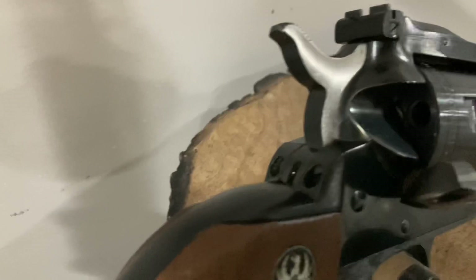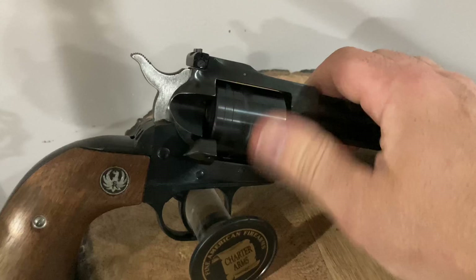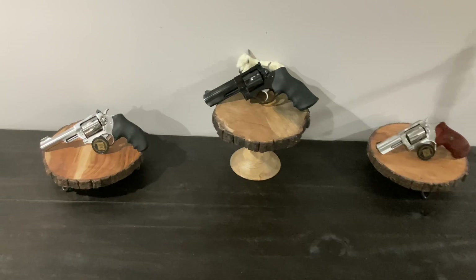Single action only is not my first choice for self-defense, but these are fantastic range guns and you can get them in just about any caliber you want. Both of these are made by Ruger. The left one is a Ruger Wrangler, and the blued model that I'm spinning the cylinder on is a Single Six Convertible. These range anywhere from $279 to about $650.